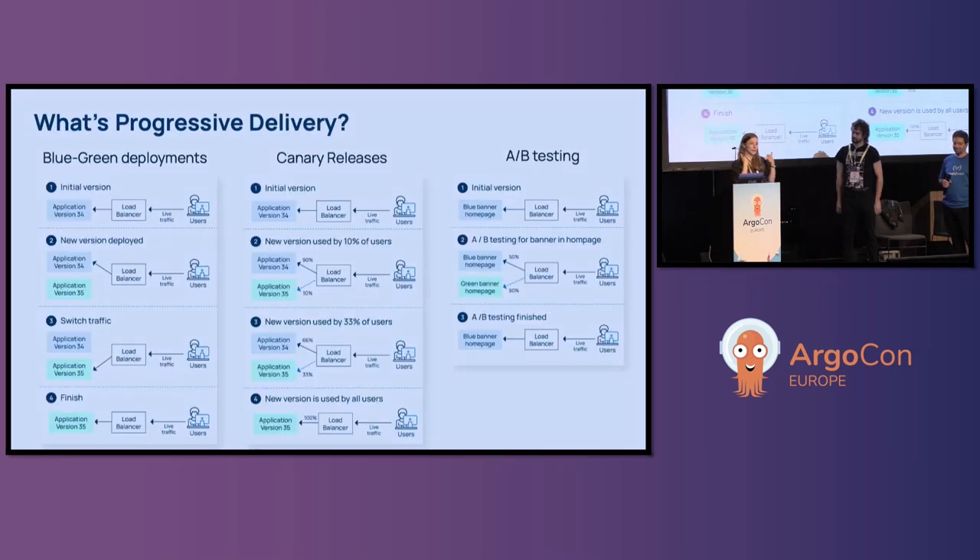Today Scott is here with me, and he will talk about Flagger later in the presentation, and Costas will talk about Argo later in the presentation as well. Now I'm going to give you a quick walkthrough on progressive delivery and what it can do for us.